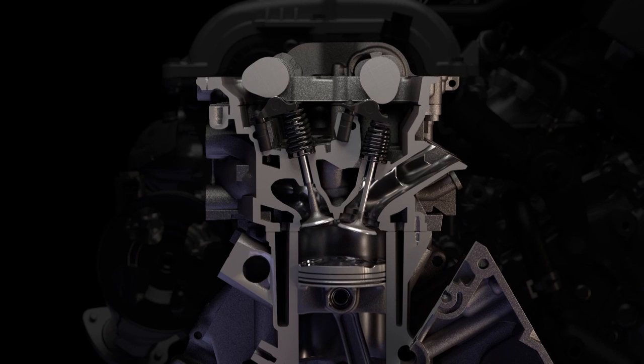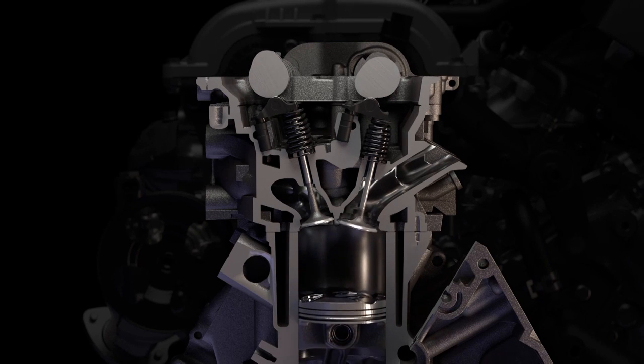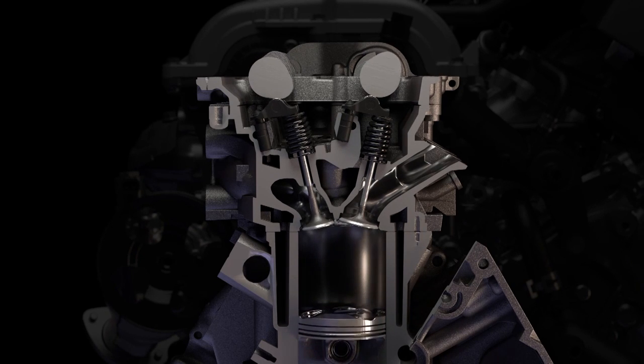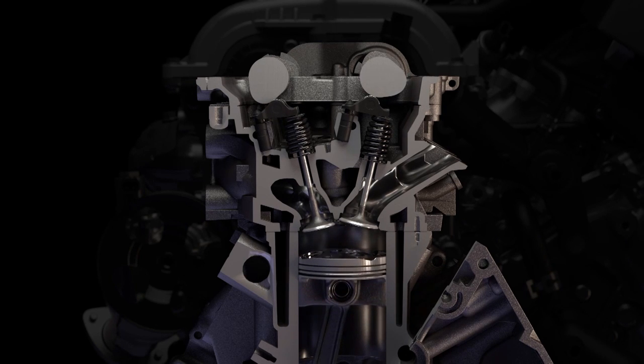When the engine is using the Atkinson cycle, the intake valve is held open for an initial portion of the compression stroke. Since the piston is pushing up against open intake valves during this time, the engine is encountering less resistance and is able to operate more efficiently.